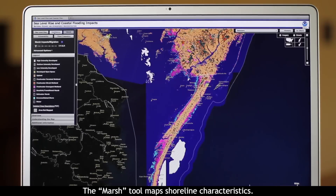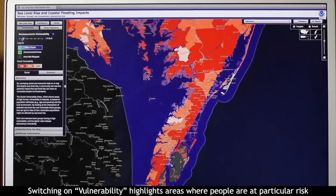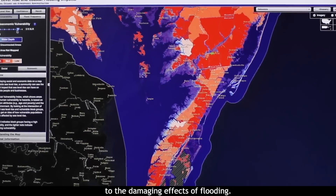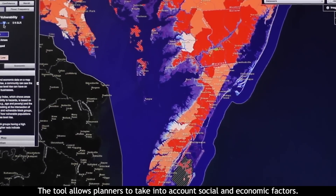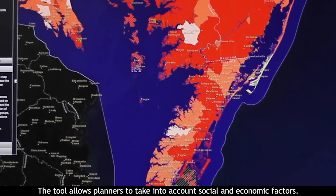The marsh tool maps shoreline characteristics. Switching on vulnerability highlights areas where people are at particular risk to the damaging effects of flooding. The tool allows planners to take into account social and economic factors.